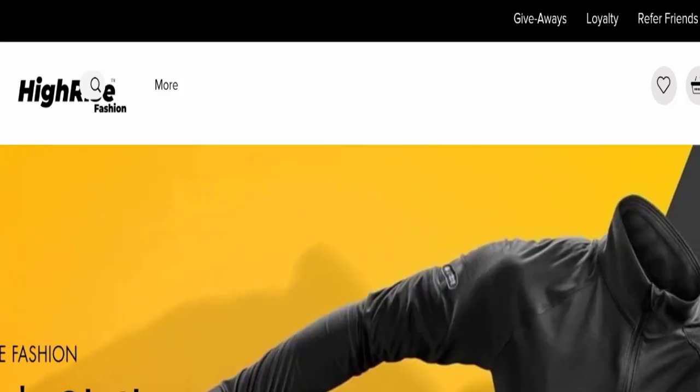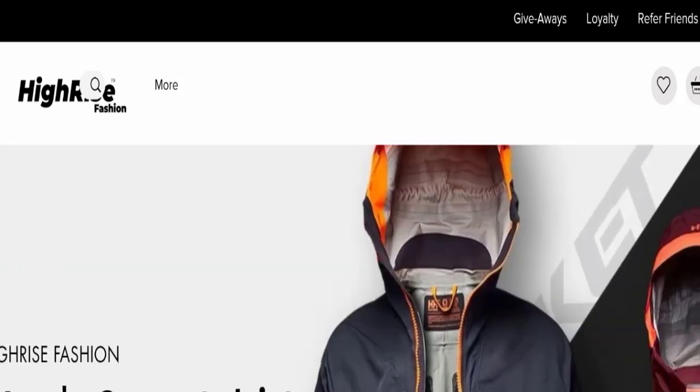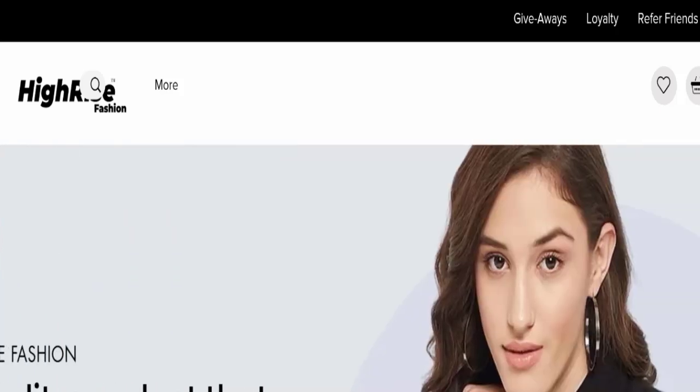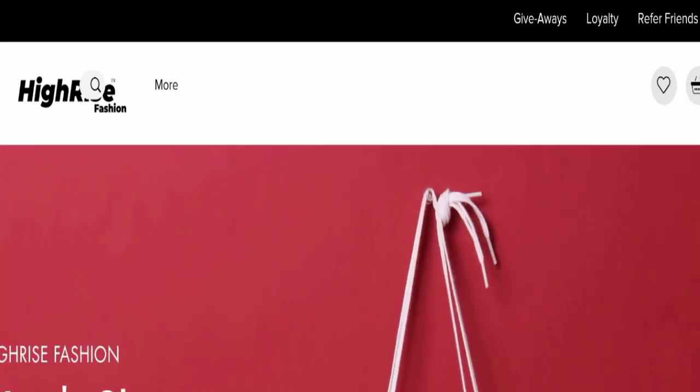If you have experienced any fraud with this website, or if you have not received your product or received a damaged product, please watch this full video to find out how to get your money back. This topic is very popular in many countries, so today we will discuss complete details of this website.